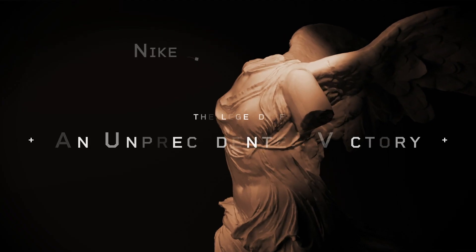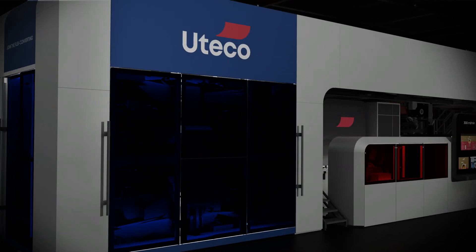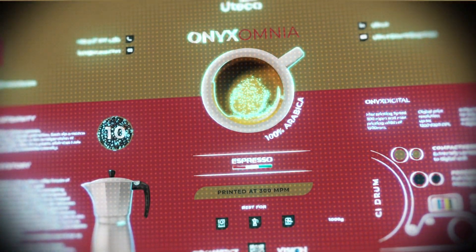An unprecedented victory! Limitless creative power, thanks to the possibility to add inline units for finishing and coding.